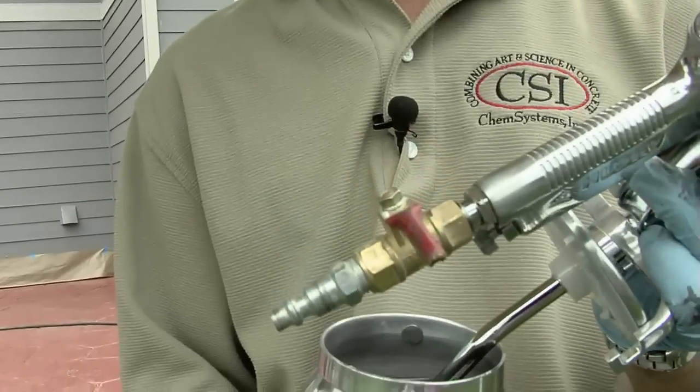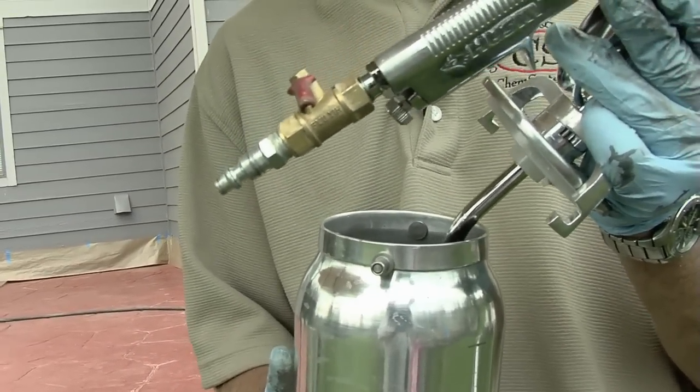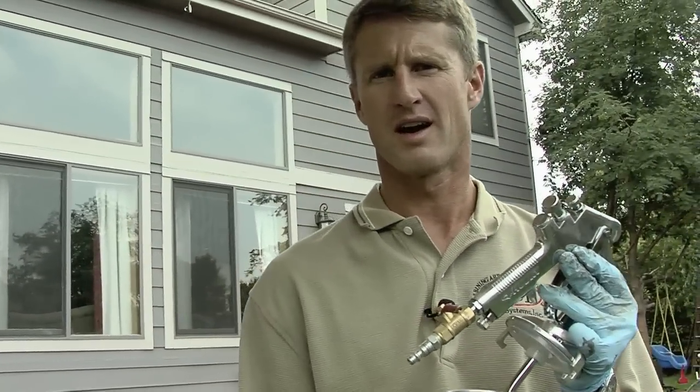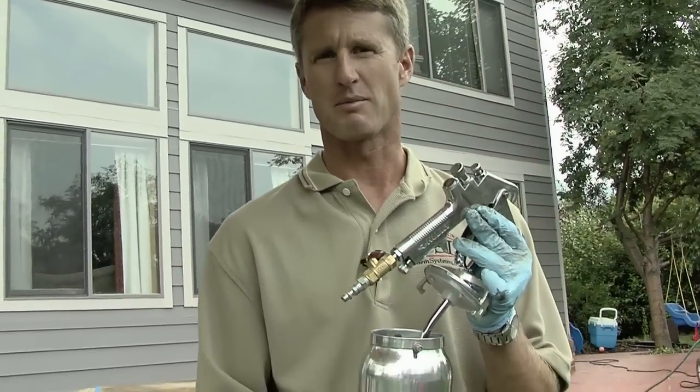The best method for this type of application is what's known as an HPLV — high pressure, low volume sprayer. You can buy these at any of the big box stores or a paint store; they're not expensive. They run off compressed air in the 40 to 60 psi range. You can dial in the type of mist you want, the intensity, and the amount of material. It has a lot of control and is much better than a pump-up sprayer for this type of application.